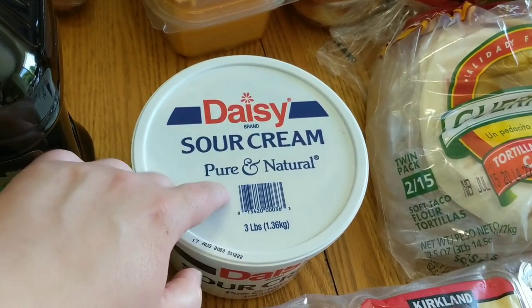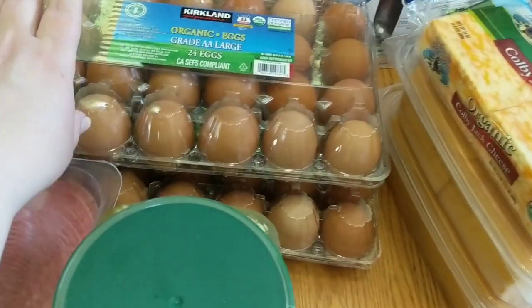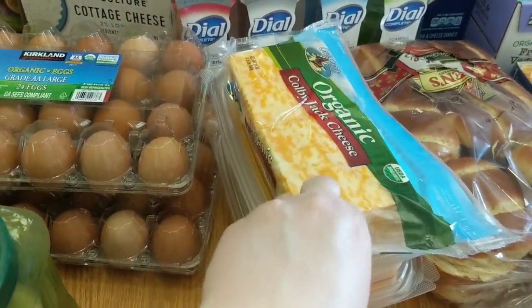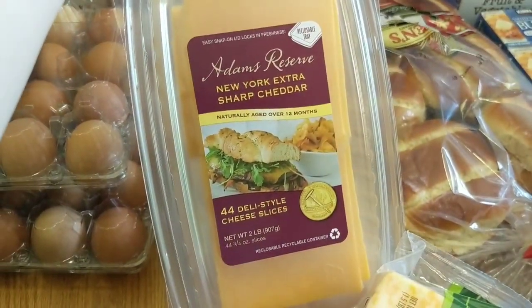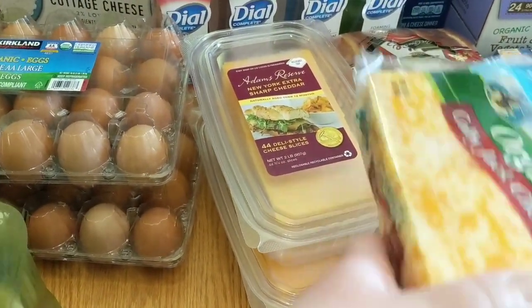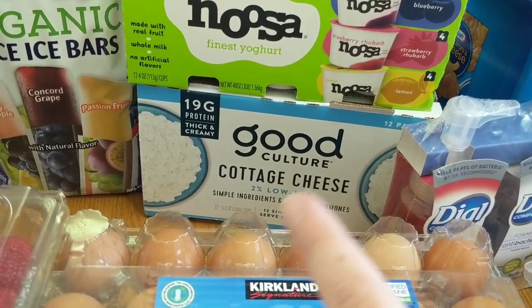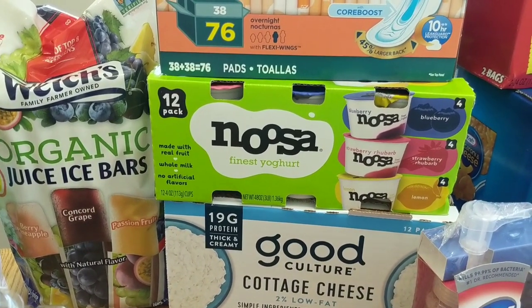I just made scones recently and those called for sour cream, so I'll try to remember to link that cooking video at the end of this one. I've been doing some cooking videos lately. I got two of the 24-count eggs — these are the organic cage-free ones, which are the ones we normally buy. I got some of the organic Colby Jack cheese and I also picked up two of the Tillamook Reserve New York Extra Sharp Cheddar. We really like these for grilled cheese and sandwiches. I got some of the Good Culture cottage cheese — I've really been liking this, and Costco definitely has a really good price on it because this brand tends to be pretty spendy. We got one 12-pack of the Noosa yogurts — these are delicious. The lemon flavor is my personal favorite.